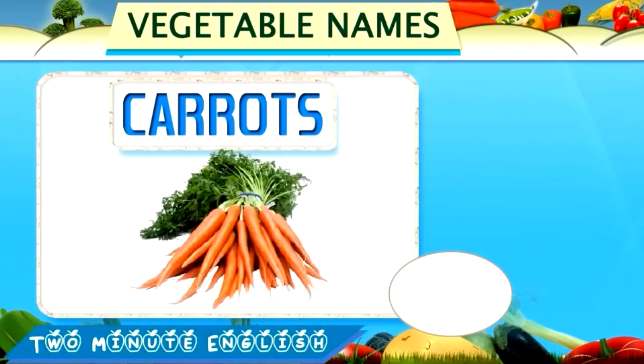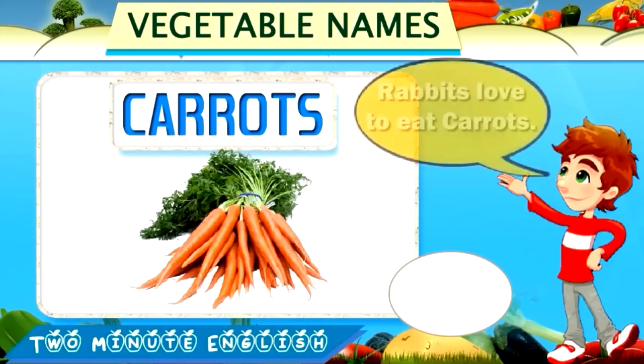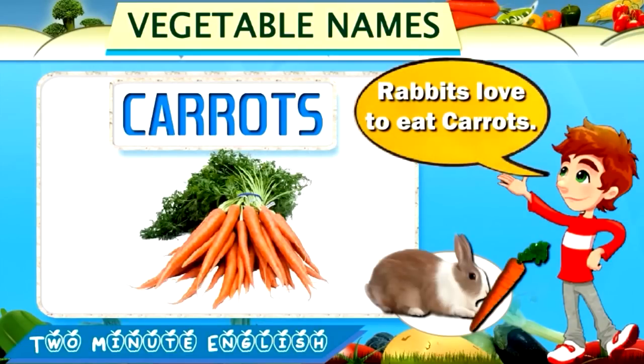Carrots. Carrots. These are carrots. Rabbits love to eat carrots.